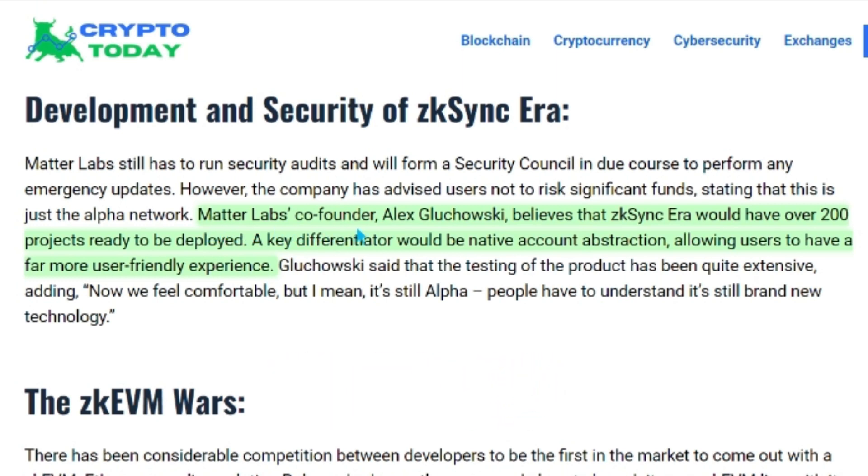Matter Labs co-founder Alex Gluchowski believes that ZK Sync Era would have over 200 projects ready to be deployed. A key differentiator would be native account abstraction, allowing users to have a far more user-friendly experience.